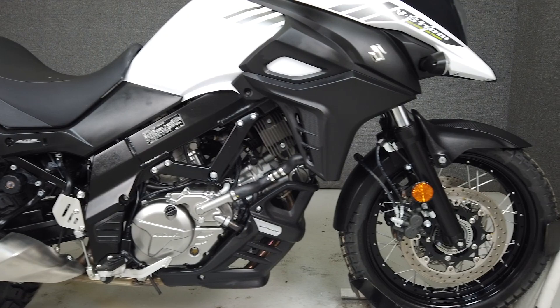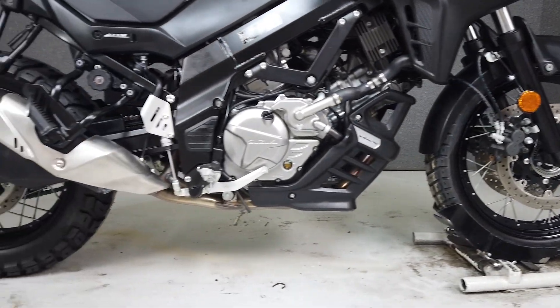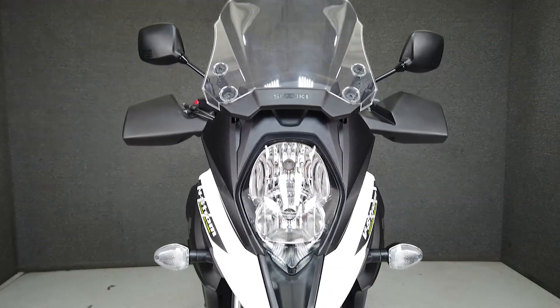It passes New Hampshire State Inspection and is in great running condition. It has been upgraded with an aftermarket lowered seat, swingarm spools, and a kickstand pad. In addition, it comes equipped from the factory with ABS, traction control, and an onboard computer.